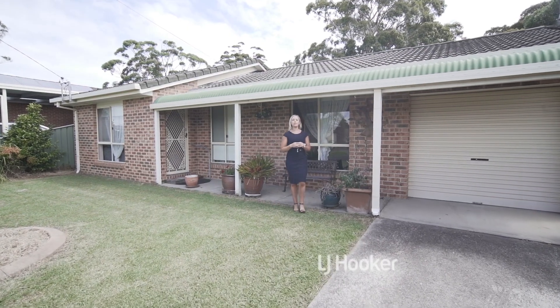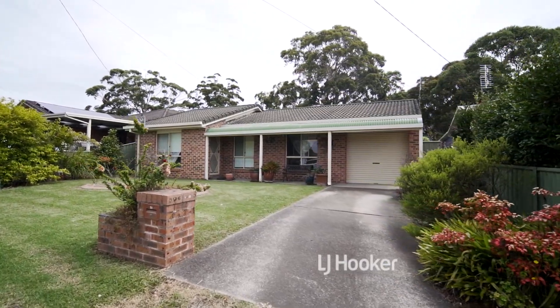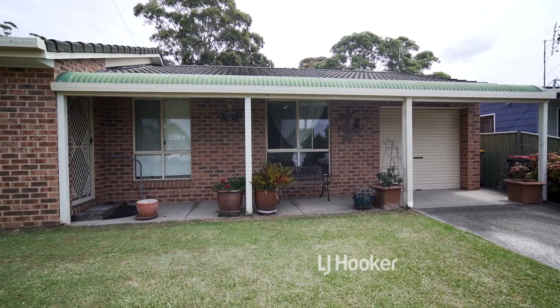Here we have 31 Gibson Crescent in Sanctuary Point. This could be your next entry-level home, going to auction on the 26th of February. Come check it out.